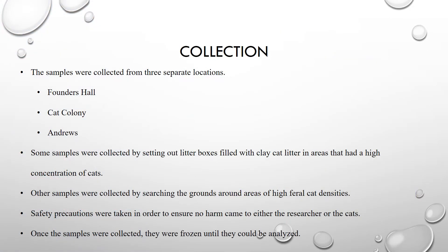During this research, over 70 samples were collected from three separate locations. The Founders Hall location was considered developed and had the highest population of cats. The cat colony was considered forested, and the Andrus area was considered rural and had the lowest population of cats. Some samples were collected by setting out litter boxes filled with clay cat litter in areas of high cat concentration, checked and cleaned once a week. Other samples were collected by searching the grounds around areas of high feral cat density.